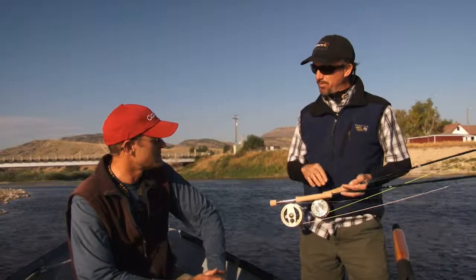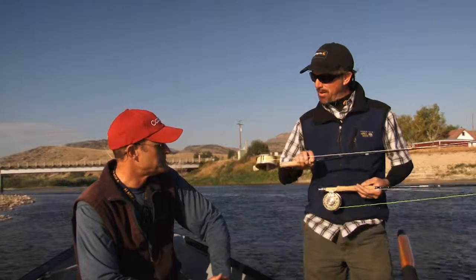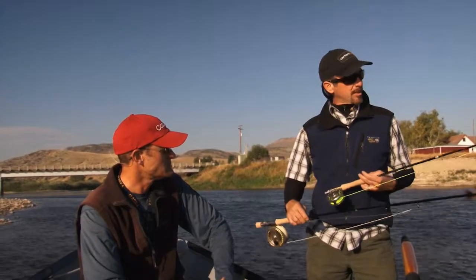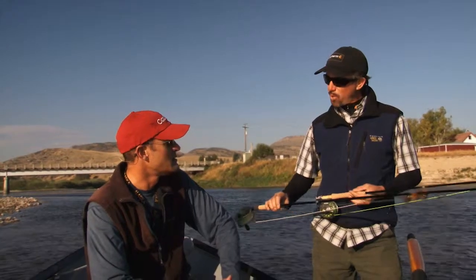Well, Sean, we're down here in late August on the Jefferson River. We got a little weather moving in today, so you said that might have to do with or dictate how we fish. You got a streamer rod set up and then a hopper dry fly rod set up. Tell us a little bit about how you got these set up and why.